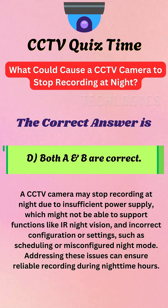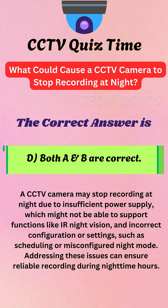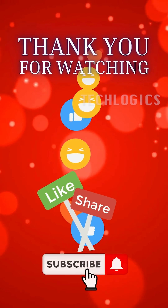A CCTV camera may stop recording at night due to insufficient power supply, which might not be able to support functions like IR night vision, and incorrect configuration or settings, such as scheduling or misconfigured night mode. Addressing these issues can ensure reliable recording during nighttime hours.